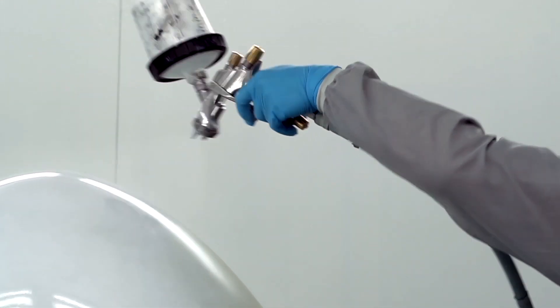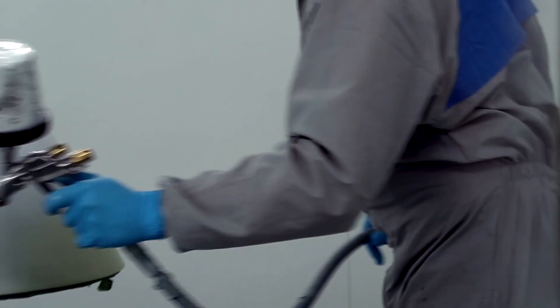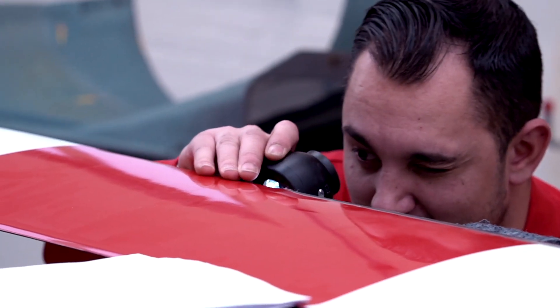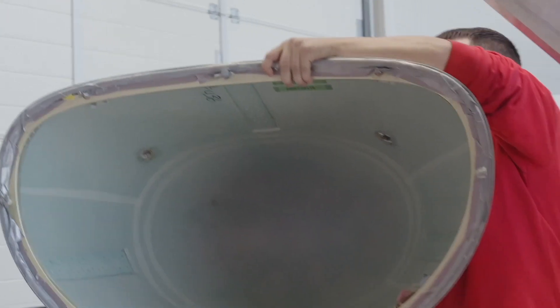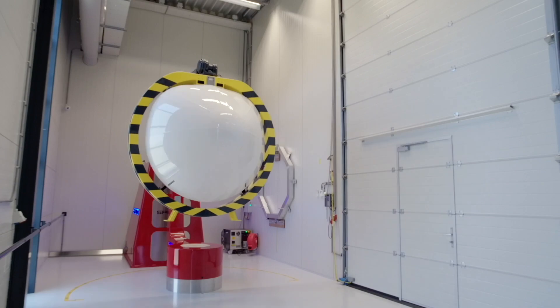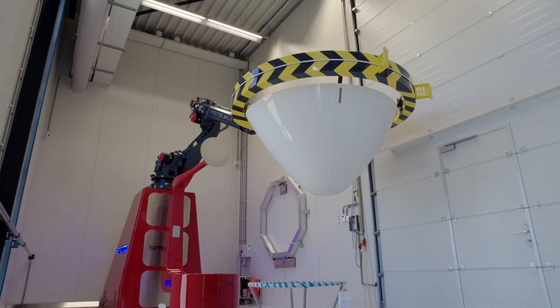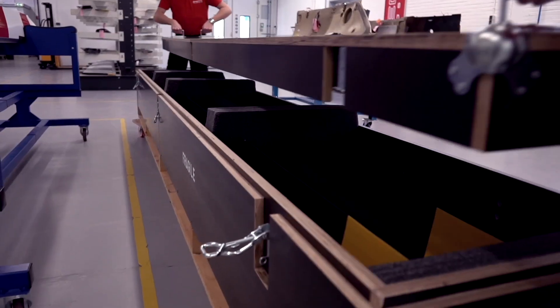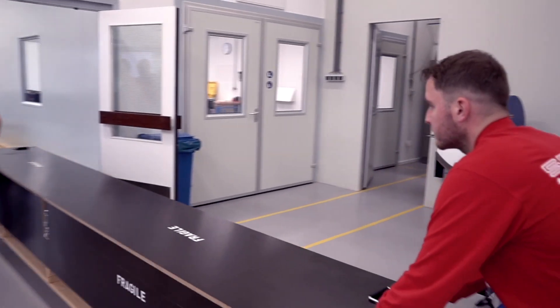Each part is thoroughly tested and inspected, in accordance with its applicable data, prior to being returned to our customer. We live to support our customers in having their aircraft available to fly, so you can understand how proud we are that our customers return to us every time they have a requirement for a repair.